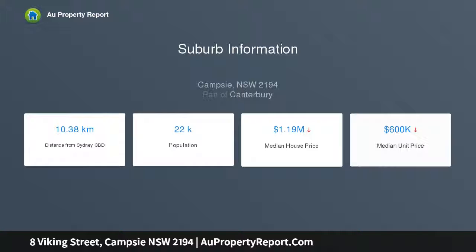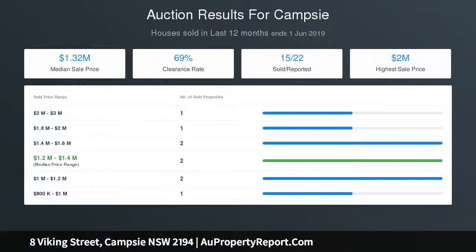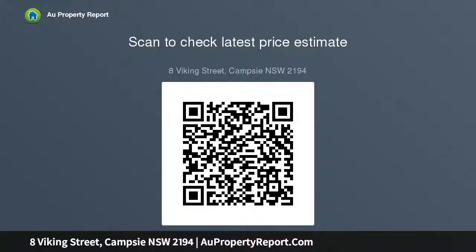A stylish stone island kitchen features stainless steel appliances, gas cooking, and a ducted range hood. There is also a second family lounge room with a stunning granite fireplace, solid timber flooring, and LED downlights.